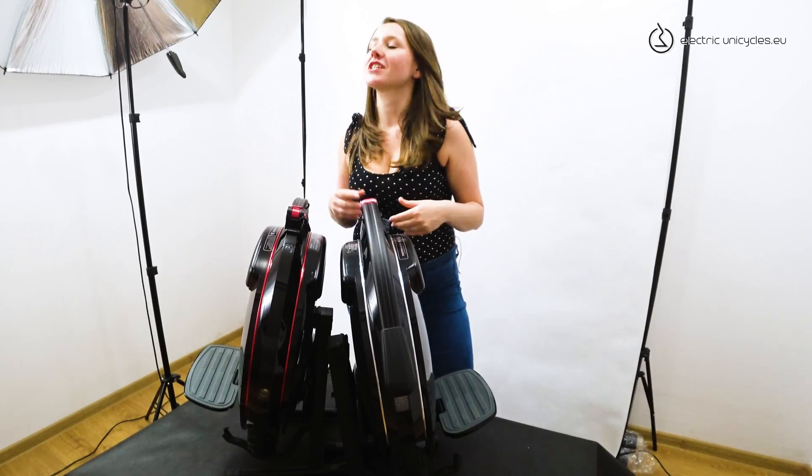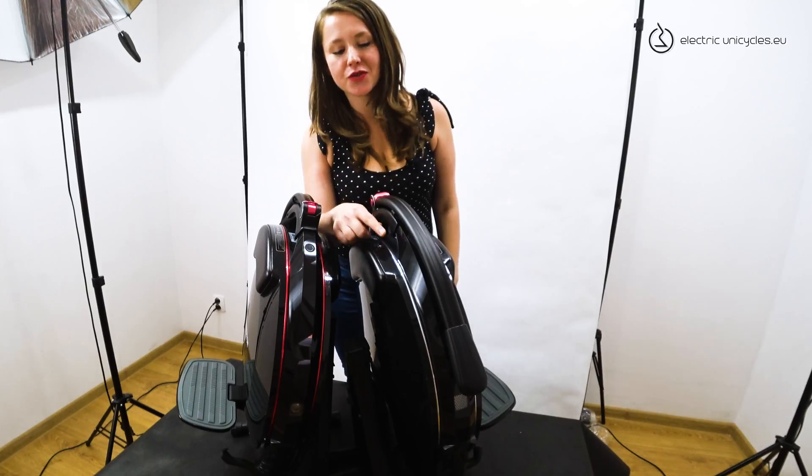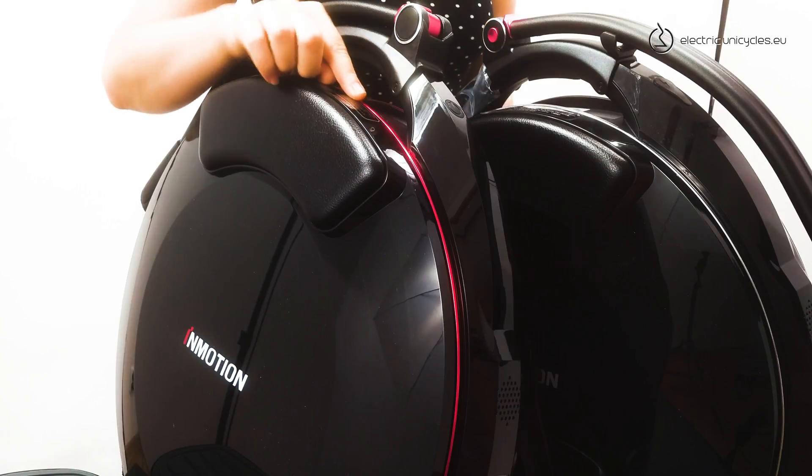You can distinguish them just by looking at the axle color. As you can see, this strip on the V10 is silver, and on the V10F it is red.